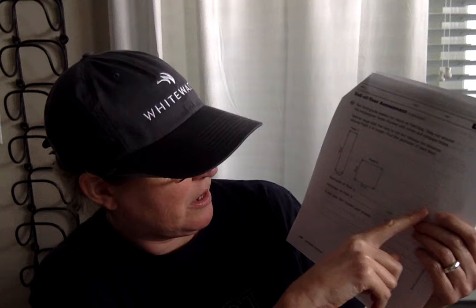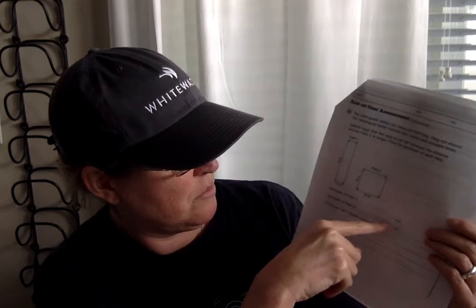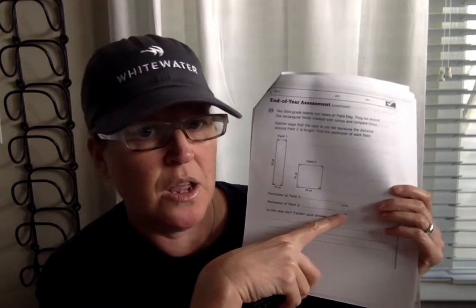Field two is a 25-yard square, so each side is 25 yards. Add all four sides together, write a number model, and give me the answer — 25 plus 25 plus 25 plus 25. Write the answer with yards. Is the race fair? Are the perimeters of both fields the same? Write yes or no, and if not fair, tell me which field has a longer perimeter.